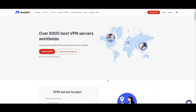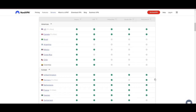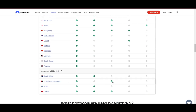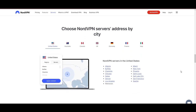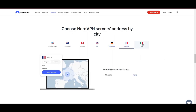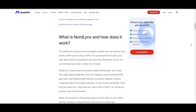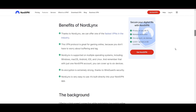Leading our selection is the highly acclaimed NordVPN, a top choice for users of SkyTicket around the globe. Hailing from Panama, NordVPN offers an expansive network of over 6,000 servers across 61 countries, ensuring you can effortlessly connect to SkyTicket from virtually anywhere, eliminating concerns over slow speeds or buffering. NordVPN is distinguished by its use of NordLynx, a superior version of the WireGuard protocol, designed to provide unmatched speed and security, so you can enjoy a smooth SkyTicket experience with confidence in the robust encryption of your data.